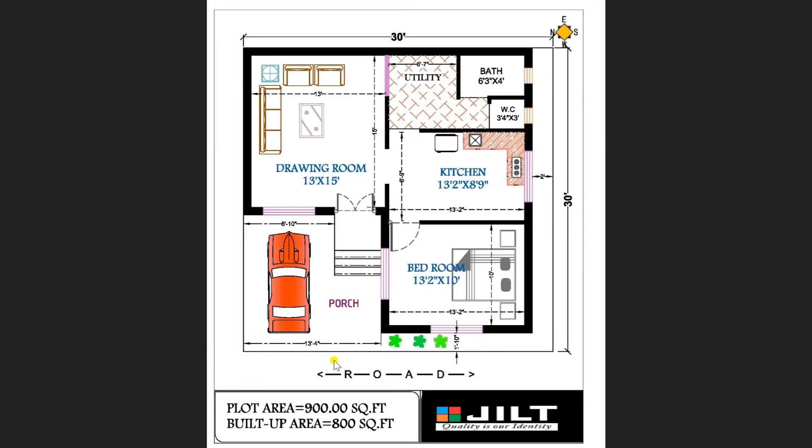Now entering towards the entrance of our plan. Here you can see a lavish porch area of 13 feet by 4 inches, where you can park a car along with a motorcycle. This porch slab extends towards the end of the plot area.